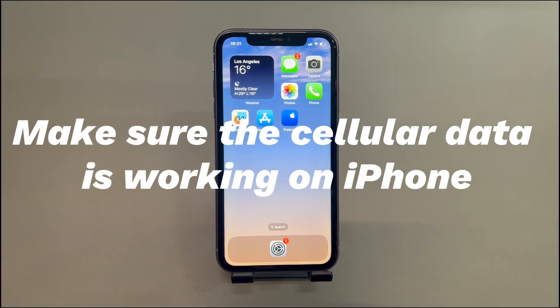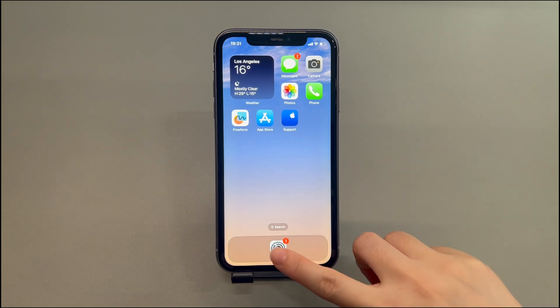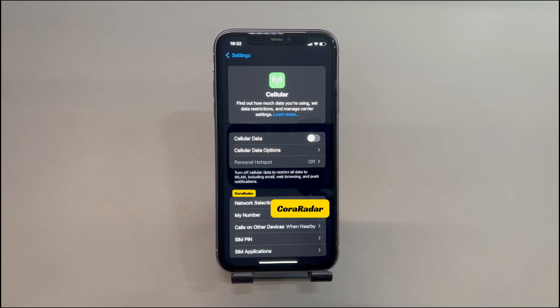Make sure the cellular data is working on iPhone. Whether the personal hotspot works or not depends on if your iPhone has a working cellular data connection. If cellular data is switched off or you reach the data limit of the cellular plan, it can cause mobile hotspot problems. Go to Settings, tap Cellular, tap Cellular Data and make sure it's on. If you use dual SIM on your iPhone, remember to choose the number that has an active data plan. You can also refresh the cellular data by turning it off for a while and then turning it back on. If the iPhone personal hotspot still doesn't work, call the carrier team and ask them if your data plan has hotspot capability.